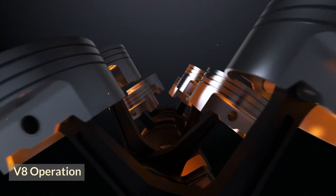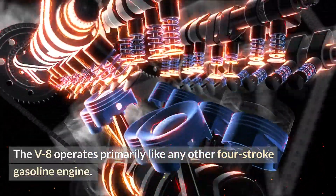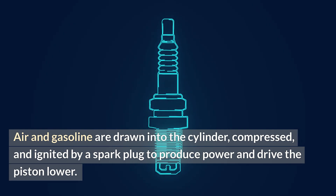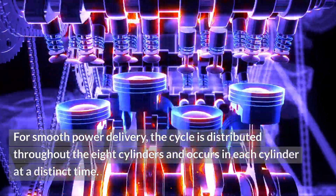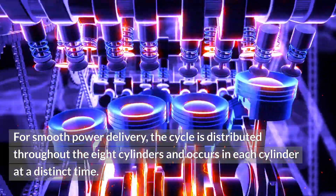V8 operation: the V8 operates primarily like any other four-stroke gasoline engine. Air and gasoline are drawn into the cylinder, compressed, and ignited by a spark plug to produce power and drive the piston lower. The piston then pushes exhaust gases out as it rises. For smooth power delivery, the cycle is distributed throughout the eight cylinders and occurs in each cylinder at a distinct time.